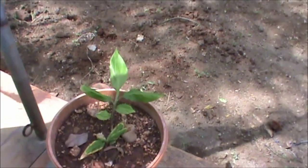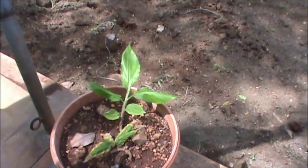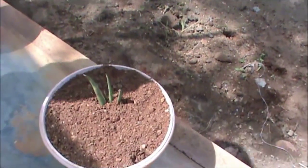This is Hedychium — turmeric, a wild variety. This is Aloe Vera.